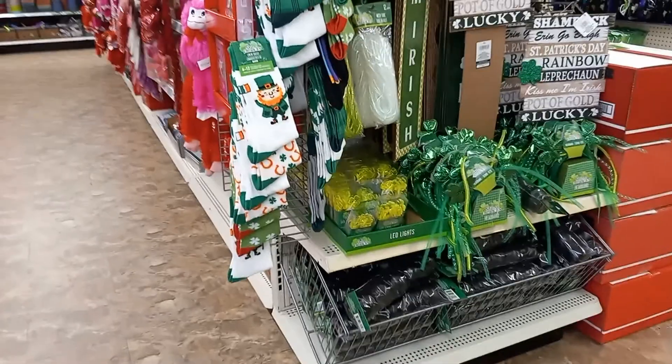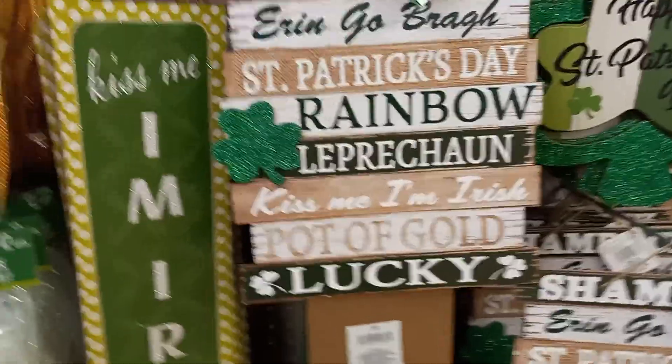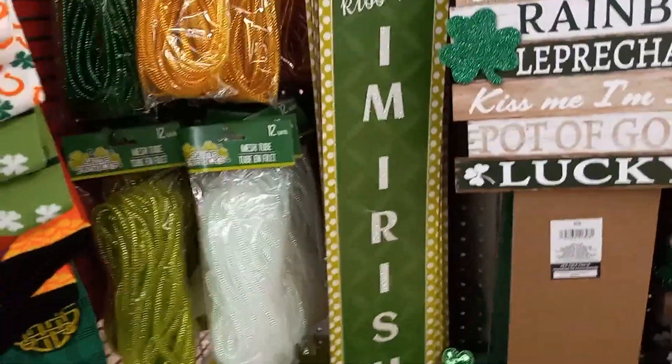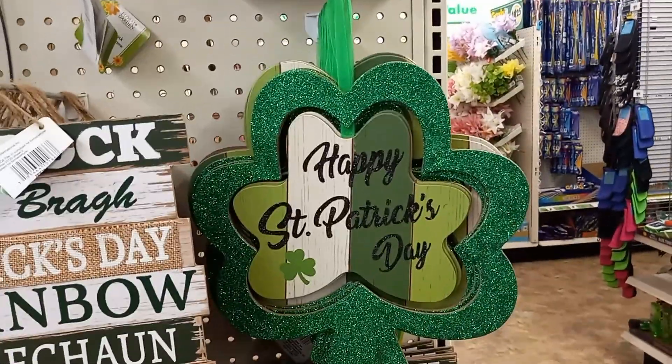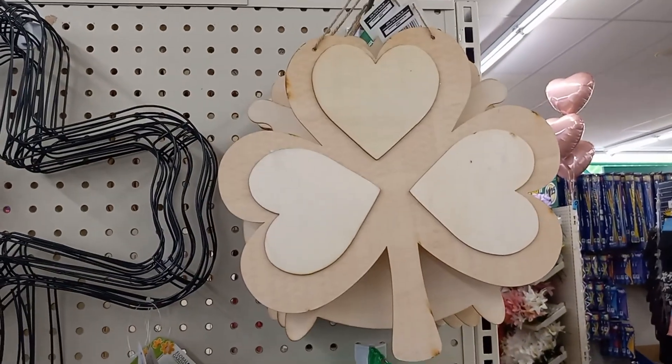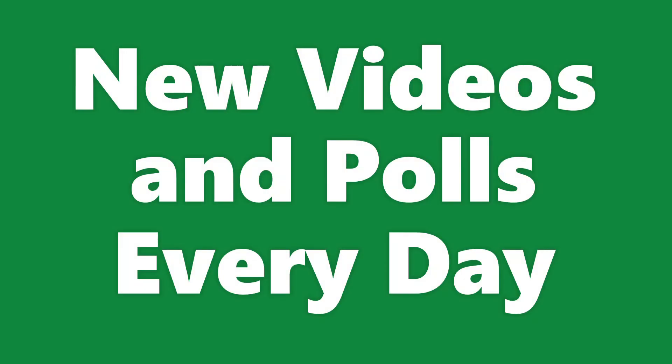Let's see what else — there's some more stuff. Kiss me Irish sign. St. Patrick's Everyday Clover. Here's one that you paint — one of those. I need to make a stand for it.